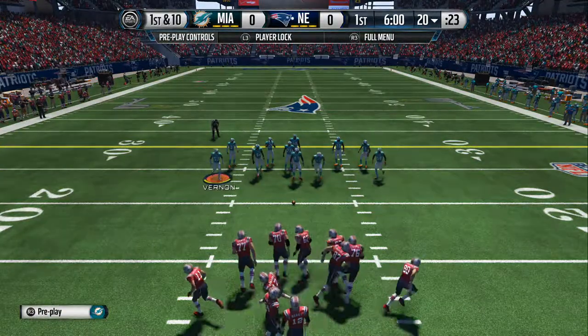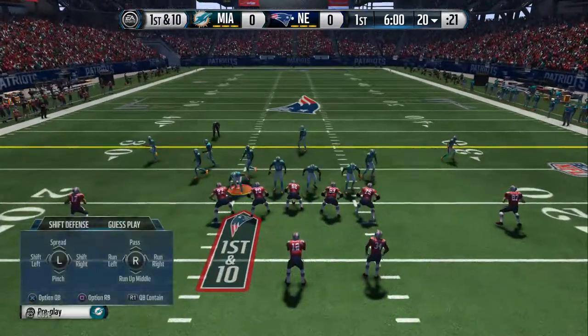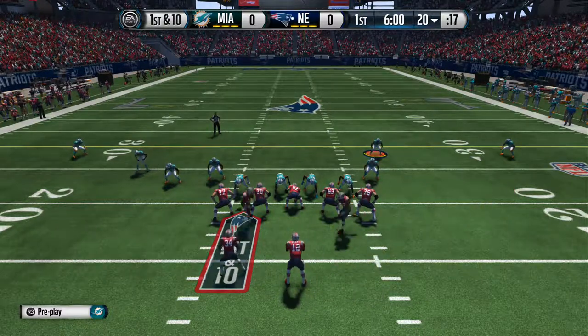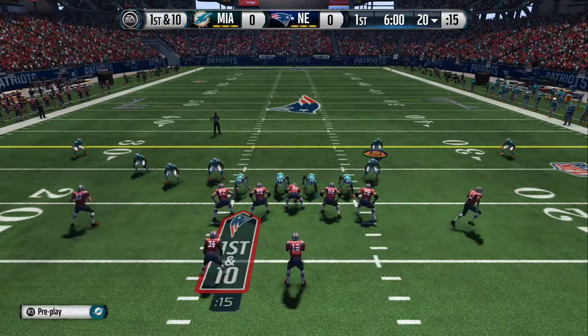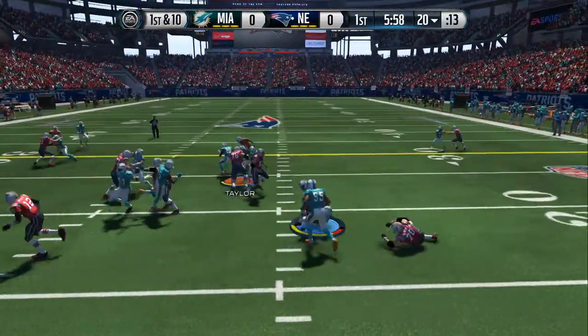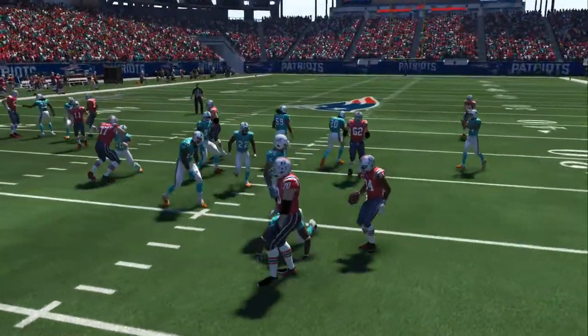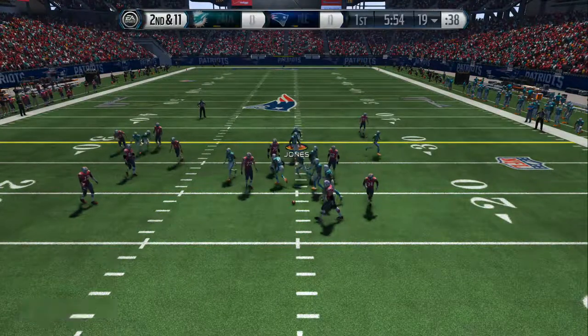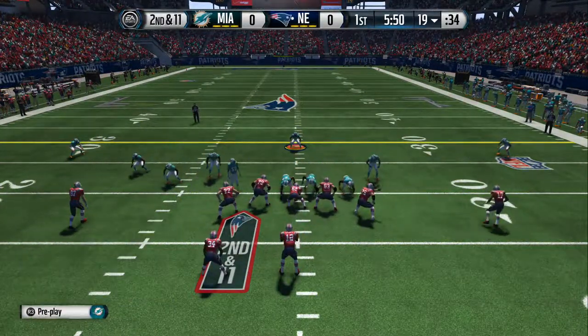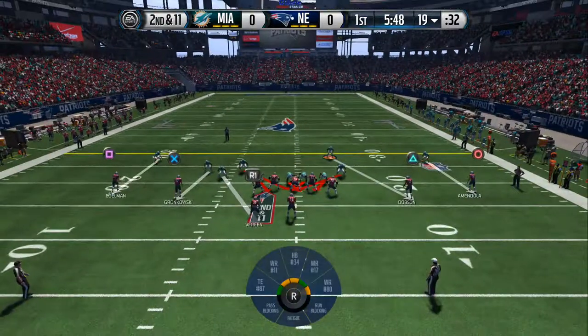They come to the line of scrimmage. First down. Alabama, Alabama. Marine lined up in the backfield. Brady, handoff. And it starts with a big push up front to make the play. Number 34. Number 28!